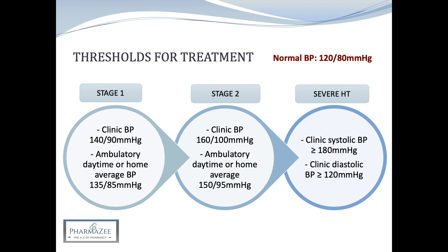For stage one, we treat patients under 80 years who have target organ damage, cardiovascular disease, renal disease, diabetes, or a 10-year cardiovascular risk equal to or more than 10%. If they're over 80 years, antihypertensives may be considered if their clinic blood pressure is more than 150 over 90. Stage two is a clinic blood pressure of 160 over 100 and an ambulatory daytime or home average of 150 over 95 — we treat all patients regardless of age. For severe hypertension, that's a clinic systolic of 180 or more, or diastolic of 120 or more, requiring prompt treatment, often with same-day specialist referral.